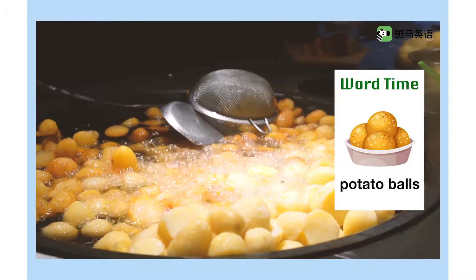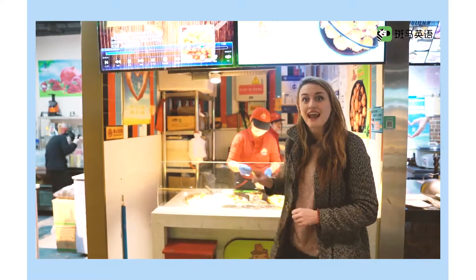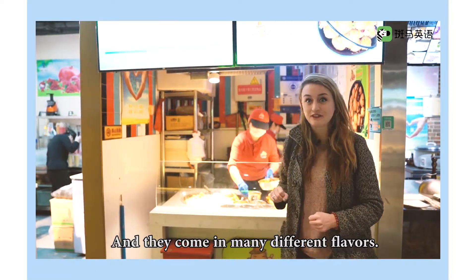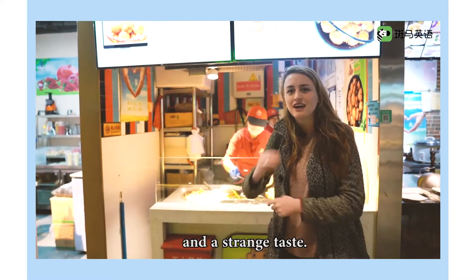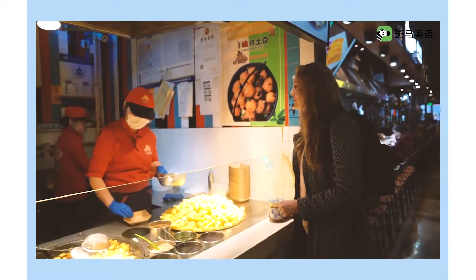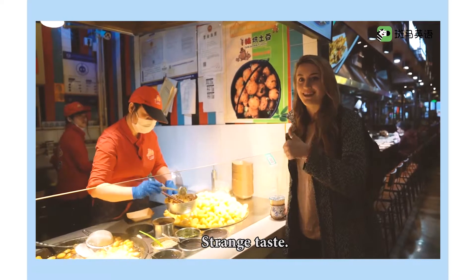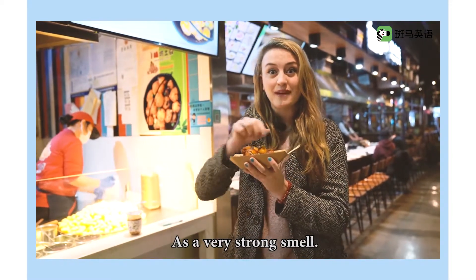Potato balls! These potato balls look delicious, and they come in many different flavors: sweet and spicy, spicy, and a strange taste. Let's try the strange one. I have a strange taste. It has a very strong smell.